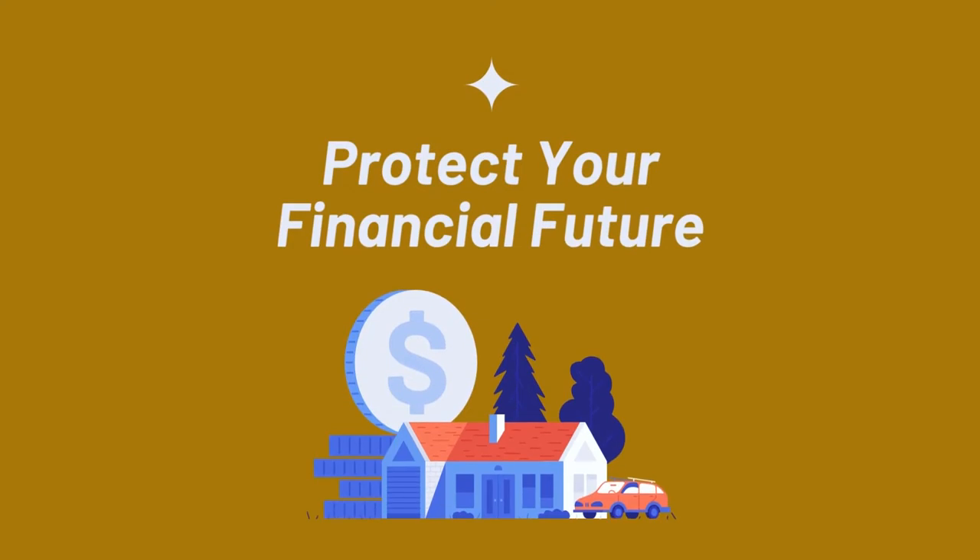A home is one of the most expensive items you'll ever sell. Messing it up is real easy, so protect yourself by knowing what to watch for when listing your home for sale. And we are starting right now.